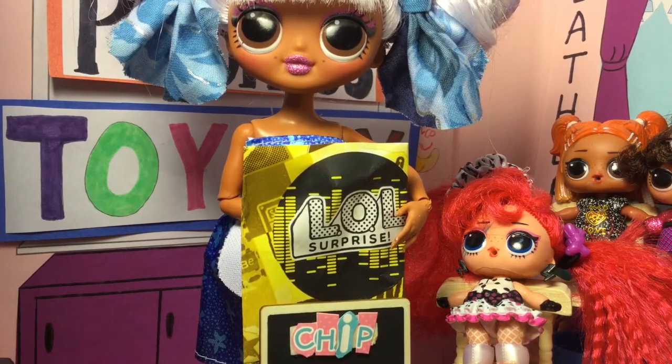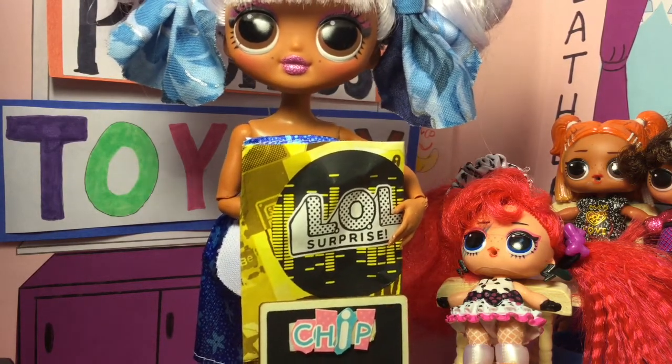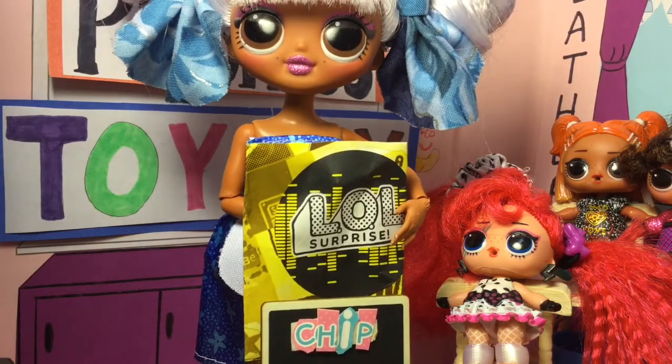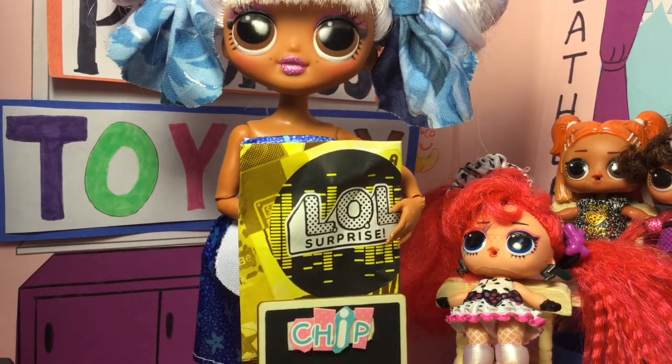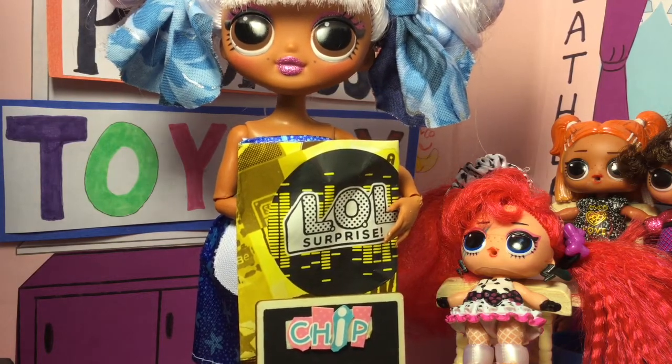I'll put your bag with tools on the table. And you'll need your board with letters too. Boys and girls at home, can you guess what kitchen tools the girls will get for the lesson today? Put it in the comments section.